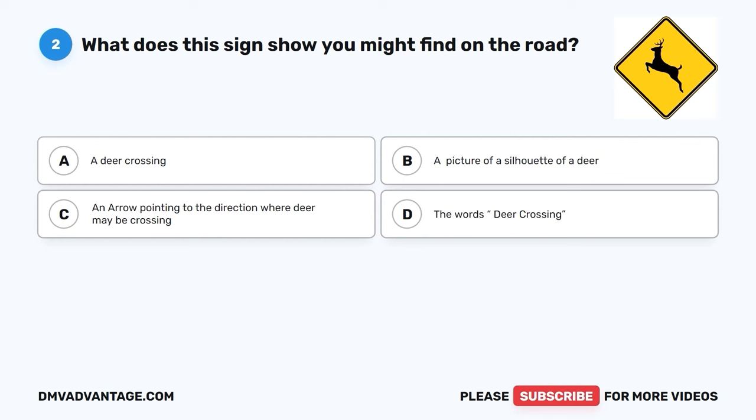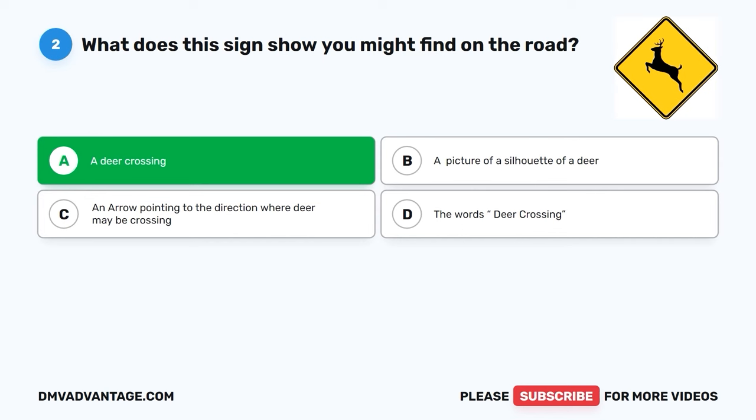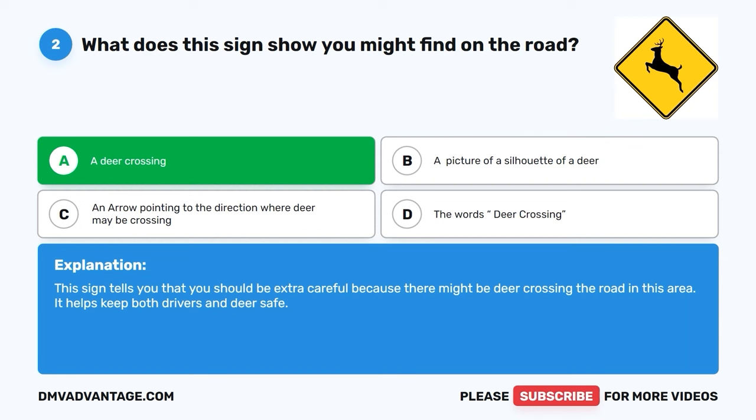When these conditions coincide, they collectively diminish the efficiency of braking systems, posing a significant risk to the vehicle's ability to stop promptly. Question 2: What does this sign show you might find on the road? A. A deer crossing. B. A picture of a silhouette of a deer. C. An arrow pointing to the direction where deer may be crossing. D. The words 'deer crossing.' The correct answer is A, a deer crossing. This sign tells you that you should be extra careful because there might be deer crossing the road in this area. It helps keep both drivers and deer safe.